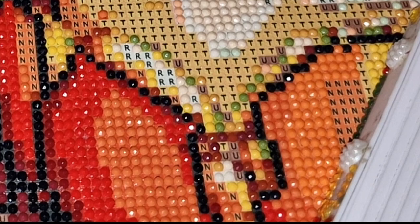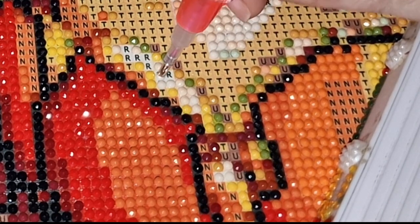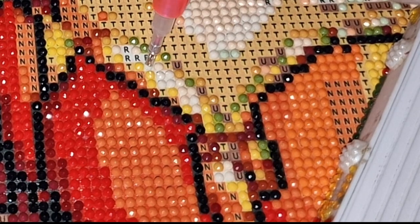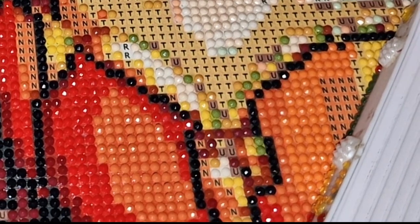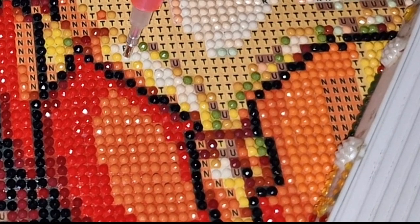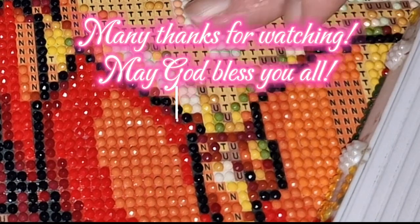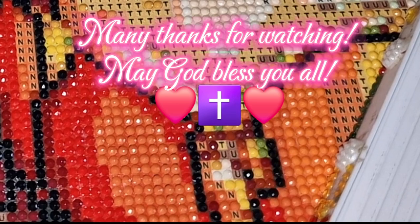Thank you so much for joining me for today's video. Please don't forget to like, subscribe, and all that lovely wonderful YouTube-y stuff we ask you to do. I will speak to you tomorrow. And if you can, take a picture and put it in the comments section of what you're working on, if YouTube allows that. Okay guys, take care, God bless, and I'll speak to you all soon. Bye for now!